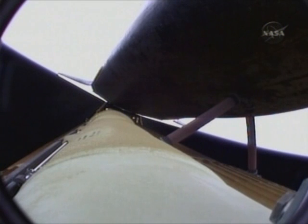Five and a half minutes into the flight. Atlantis now at 67 miles in altitude, 312 miles downrange, traveling almost 8,000 miles an hour.